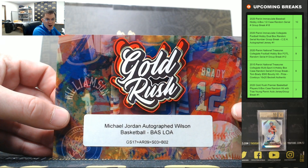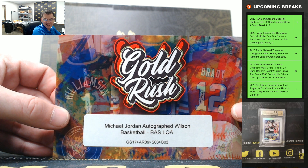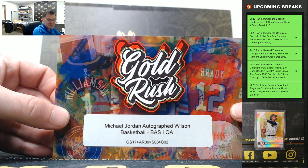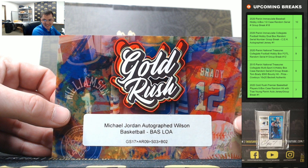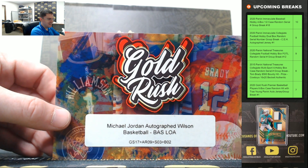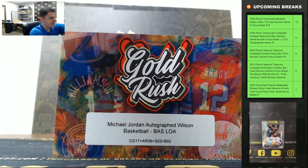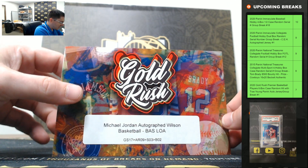Michael Jordan autographed Wilson basketball — again guys, that's an eight thousand dollar hit. Michael Jordan autographed Wilson basketball, Beckett authenticated with a signature letter of authenticity.